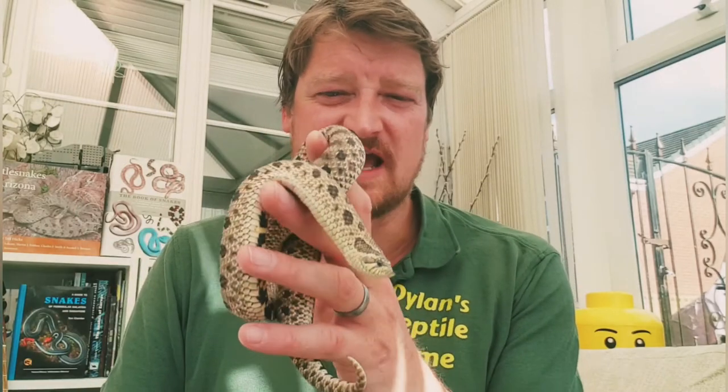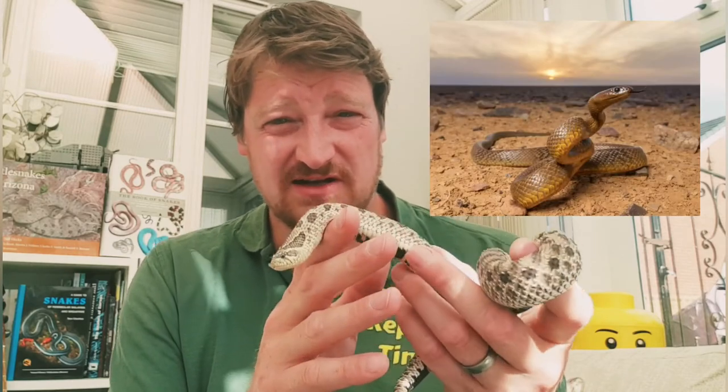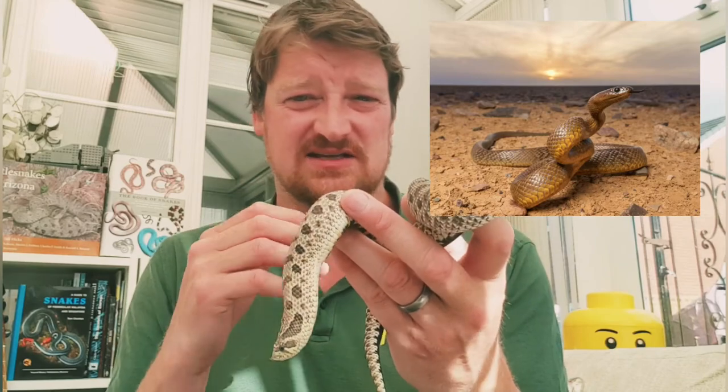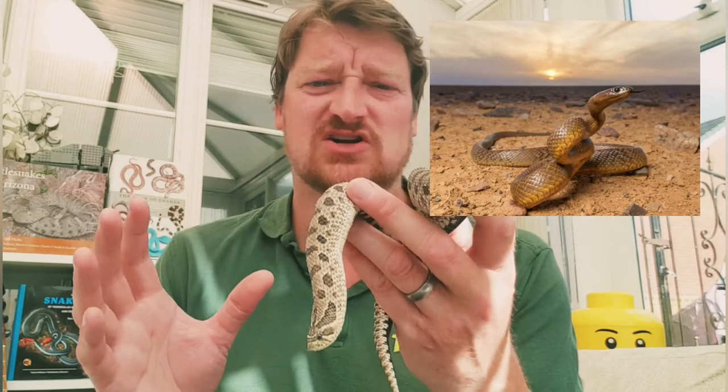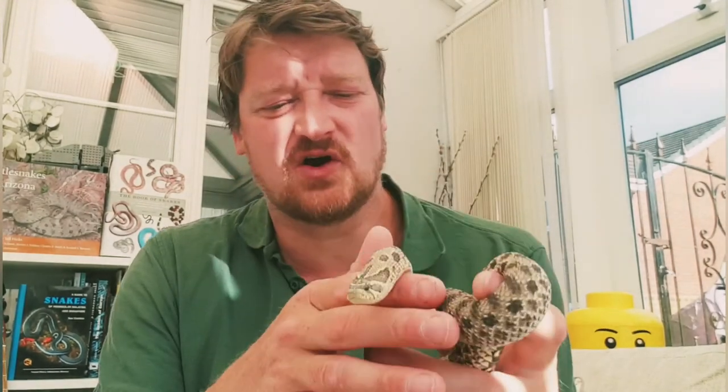It must be pointed out that the world's most venomous snake, the inland taipan, also lives in the desert in Australia. It has venom similar to that of a cobra but much more potent and much more deadly.